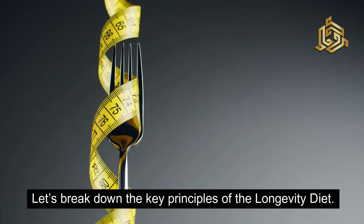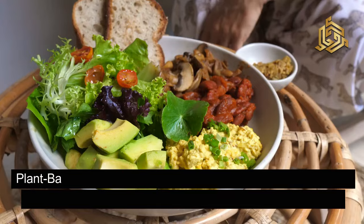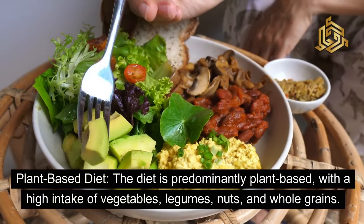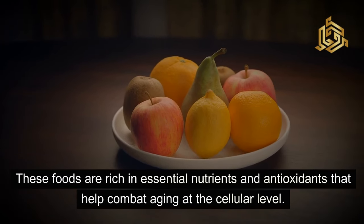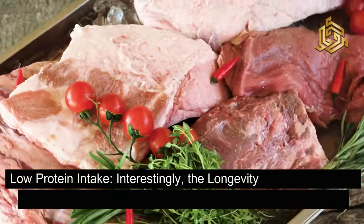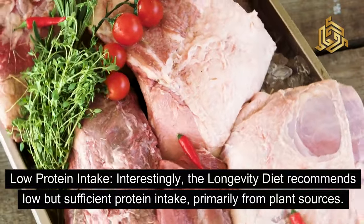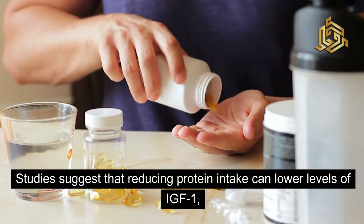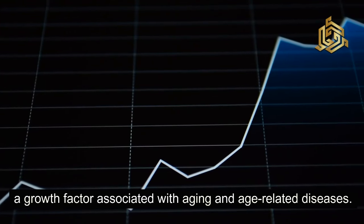Let's break down the key principles of the longevity diet. There are several core components that Dr. Longo highlights. First, a plant-based diet: the diet is predominantly plant-based with a high intake of vegetables, legumes, nuts, and whole grains. These foods are rich in essential nutrients and antioxidants that help combat aging at the cellular level. Second, low protein intake: the longevity diet recommends low but sufficient protein intake, primarily from plant sources. Studies suggest that reducing protein intake can lower levels of IGF-1, a growth factor associated with aging and age-related diseases.